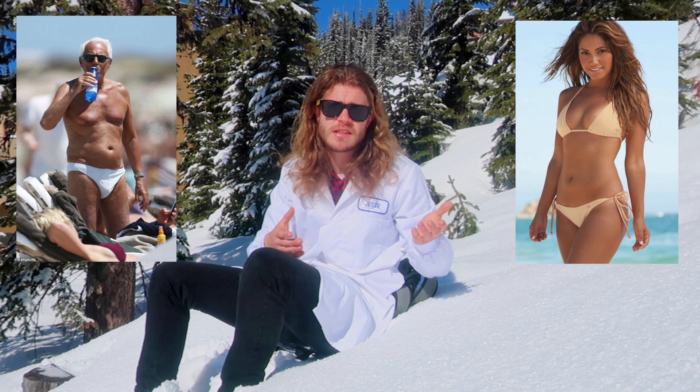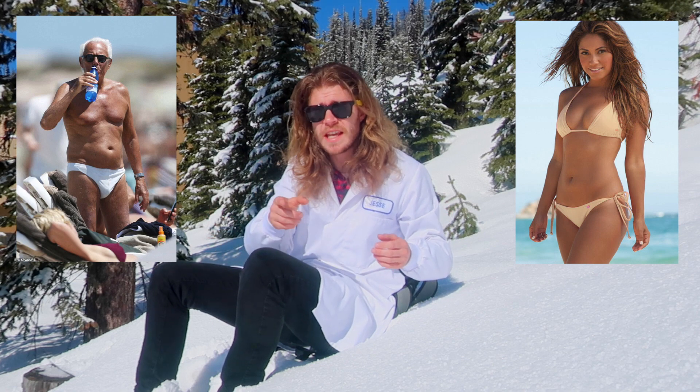So you want to look nice and brown for some reason, because generally it's accepted that looking tanned is looking good, right? Well, there are many different ways to get a tan, but some are better than others.